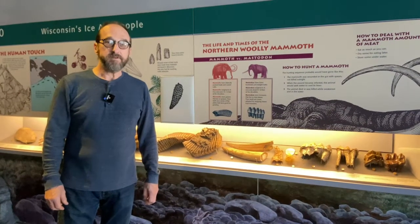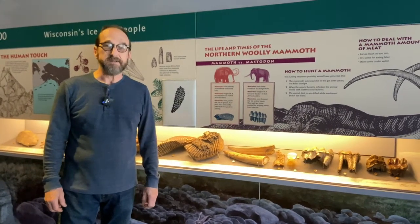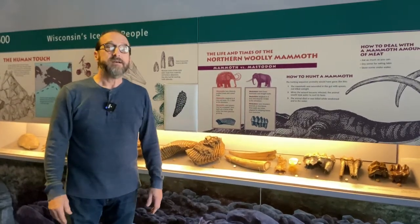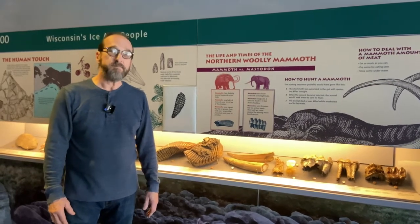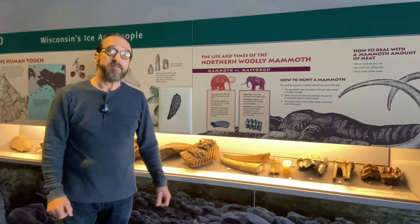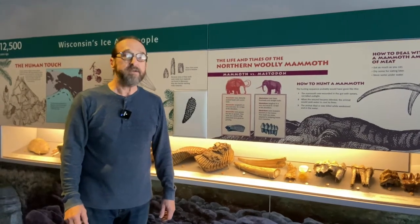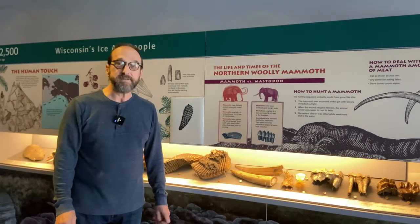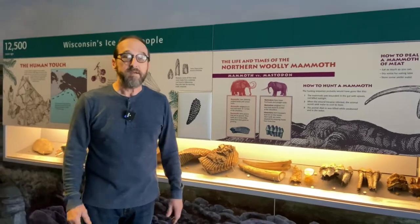Hi, I'm Dan Joyce. I'm the Director and Archaeologist at the Kenosha Public Museum in Kenosha, Wisconsin. Kenosha is right between Chicago and Milwaukee on Lake Michigan. We have, like many places in the country, a lot of mammoths and mastodons around here. I'm going to talk about what mammoths and mastodons are. They are basically prehistoric elephants, in the same family as modern-day African savannah elephants, African forest elephants, and Asian elephants.